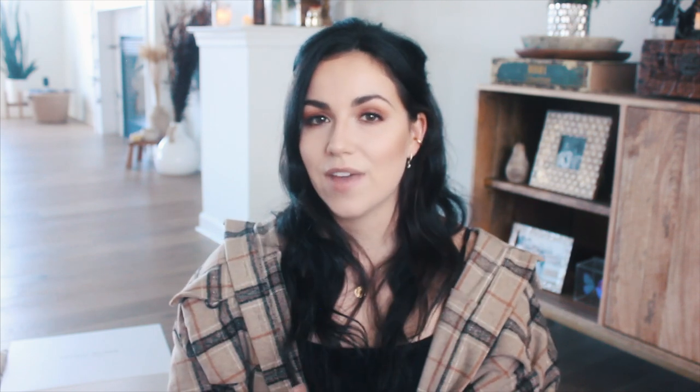I don't recommend going past 4000 Kelvin or you're going to get that more corporate, hospital lighting — we don't want that. Those bright white lights are great for studios, but when you want something to feel warm, inviting, and cozy, you want to keep it on the warm side. You can change your recessed lighting, which can get expensive depending on the types of bulbs you have, but I also recommend avoiding as much recessed light as possible.